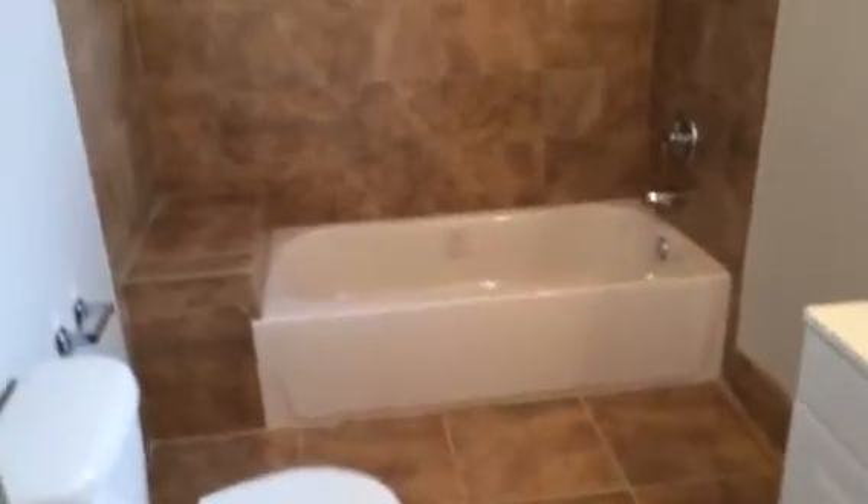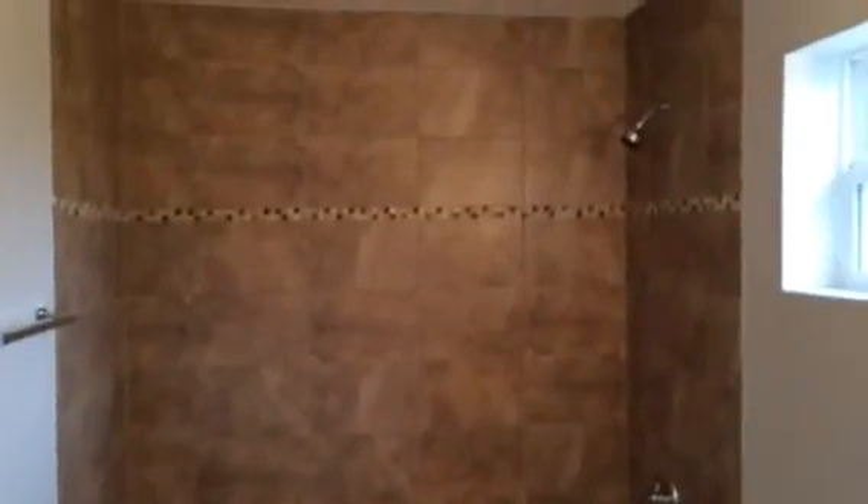This is bedroom two. Bedroom three is the master bedroom. And the master bath — new tile flooring, new toilet and vanity, and new tile tub enclosure.